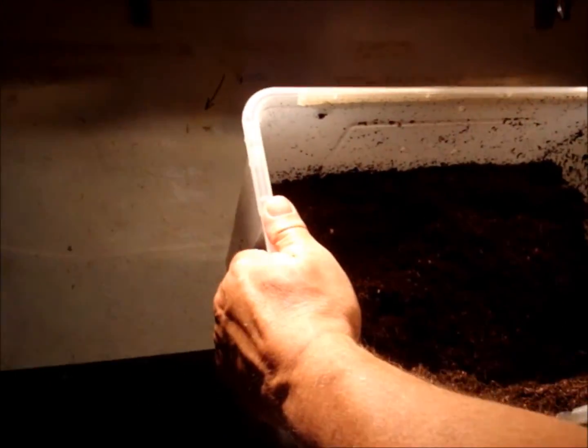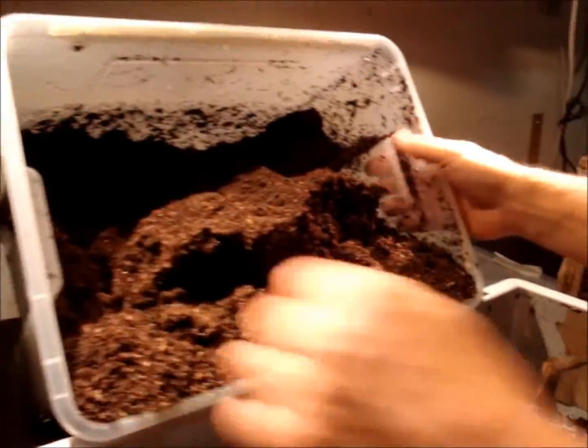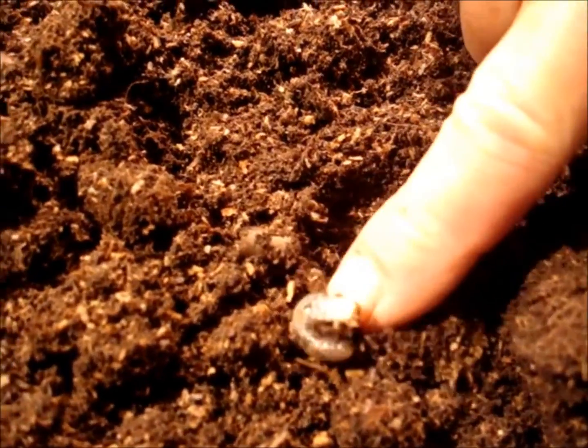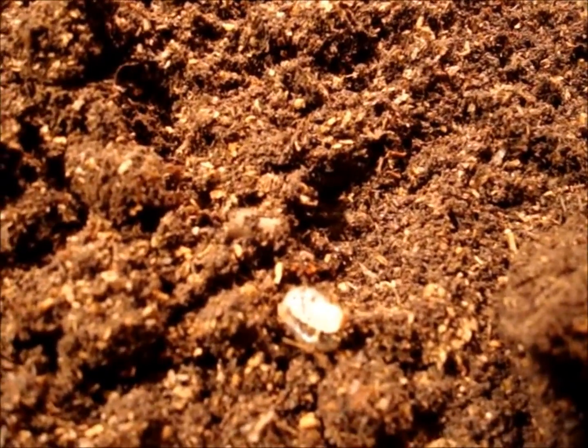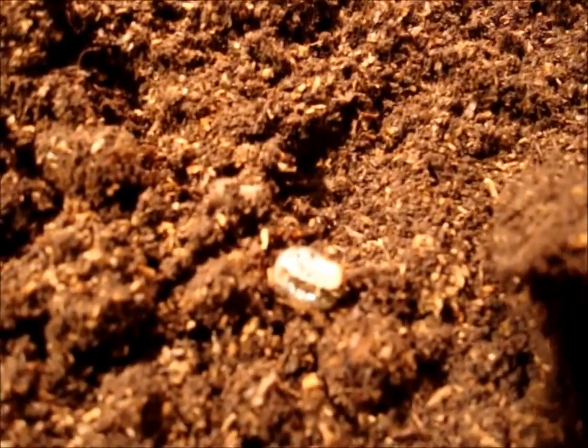If we see some, we transfer them to a new box. Here is a larva — a very small one. It seems that it's an L1. So it seems they are not big yet.